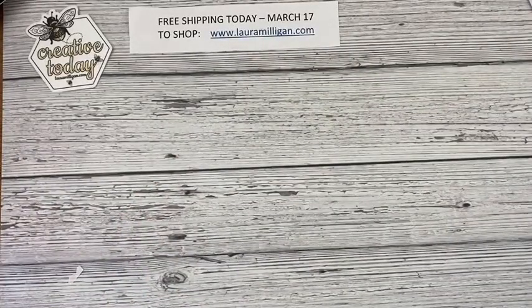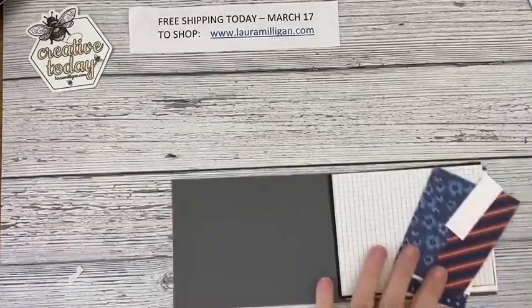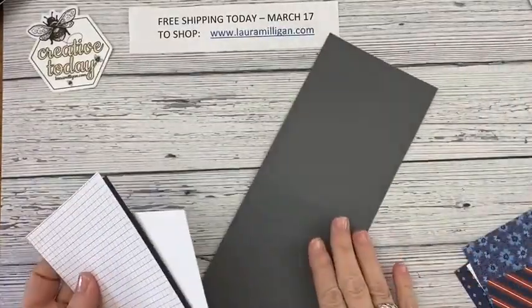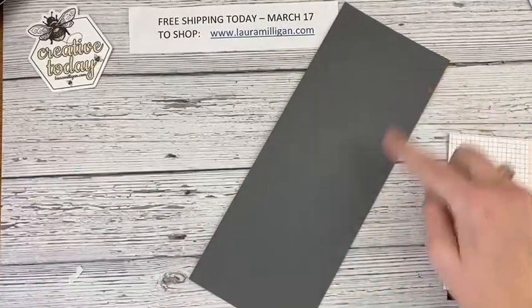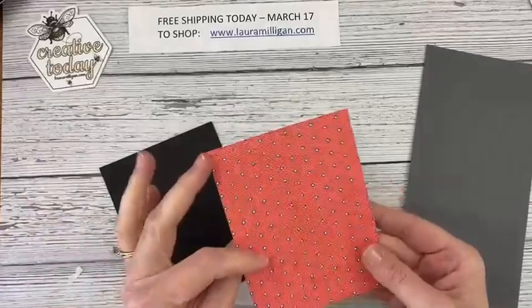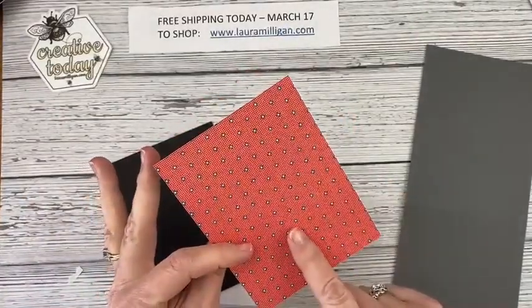Today I have something a little more traditional and then something thinking outside of the box. My first project: I have a Basic Gray card base cut four-and-a-quarter by eleven, scored in the middle at five-and-a-half. I have one of the designer paper patterns — this one looks like a shirt to me, and then this one would be a really great tie.